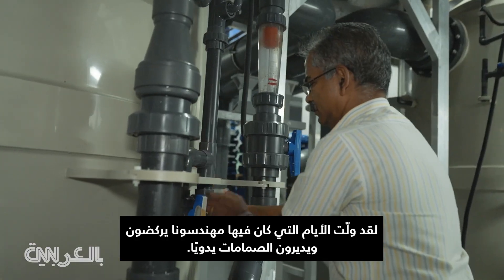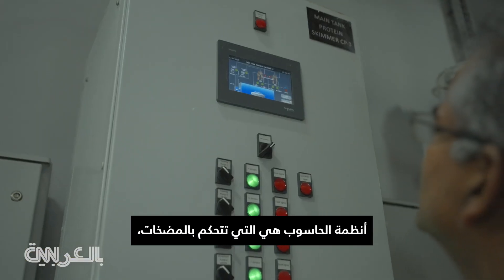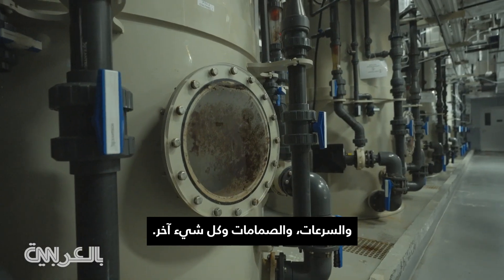Gone are the days when my engineers are running around turning valves. A lot of the equipment is now automated. Computer systems actually drive the pumps, the speeds, the valves, and everything else.